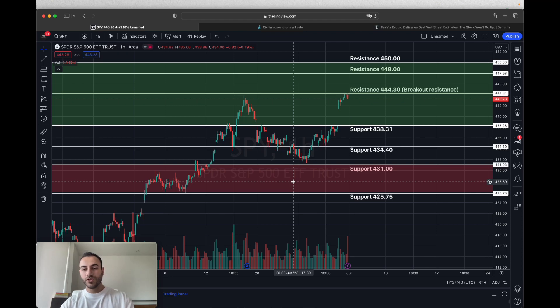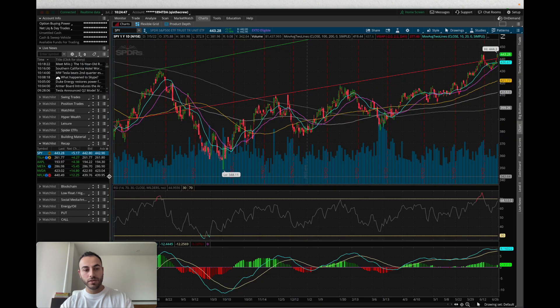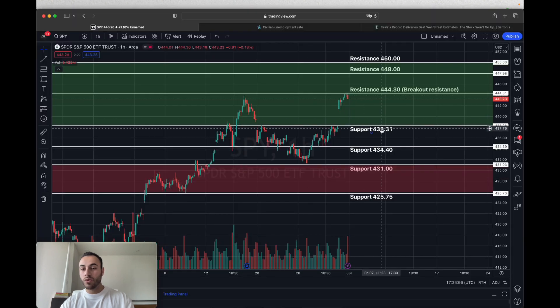What's going on everybody? Thank you so much for checking in. In this video we're going to go over SPY, which is the S&P 500 ETF, and we're also going to go over our watch list for the week ahead. This watch list includes names like Tesla, Apple, Meta, NVIDIA, and Netflix. We're going to give you all the resistance and support points that you need for these stocks, so you know exactly where to enter, where to take profits, and where to cut losses if you have to.